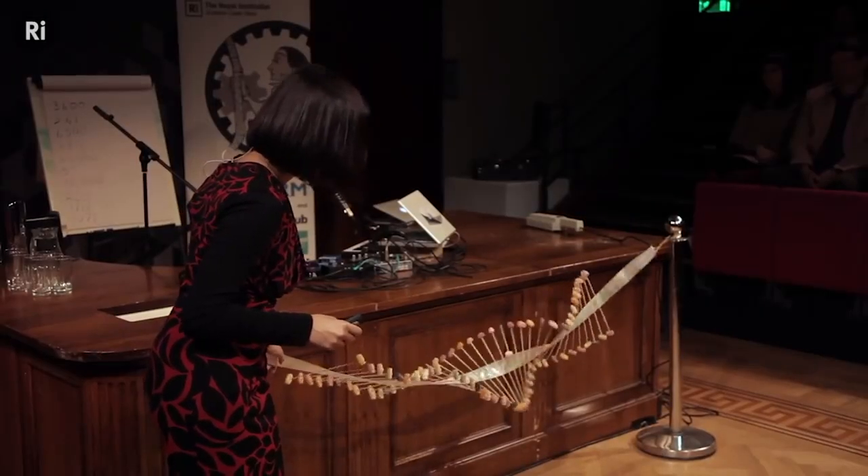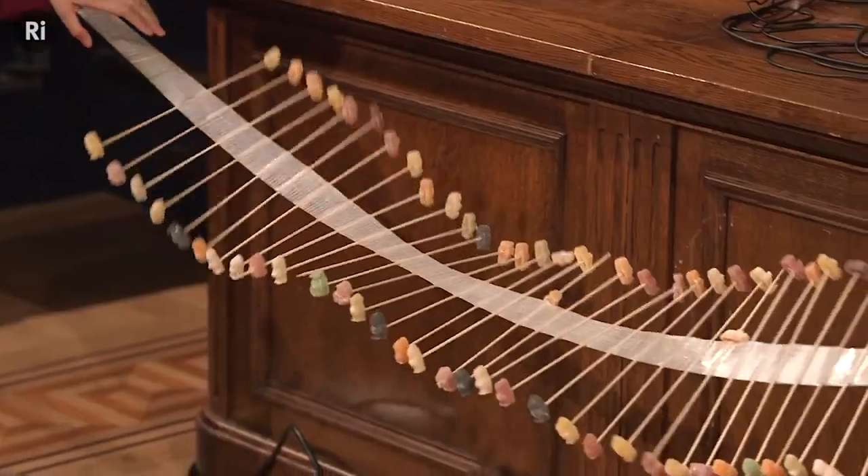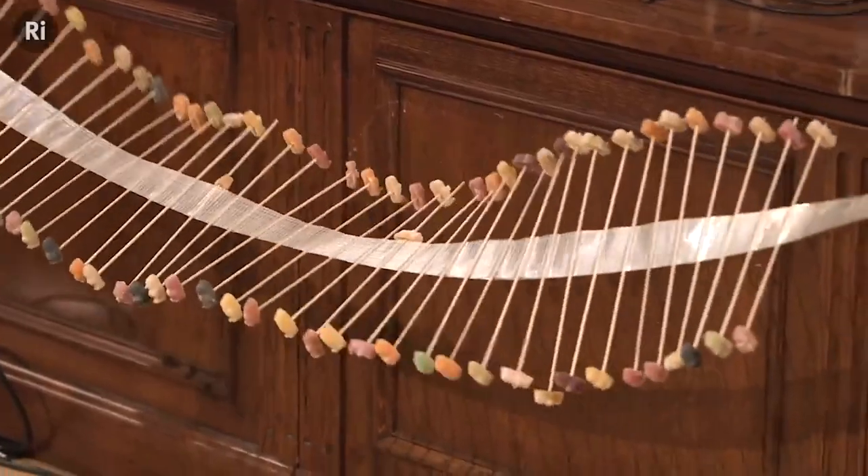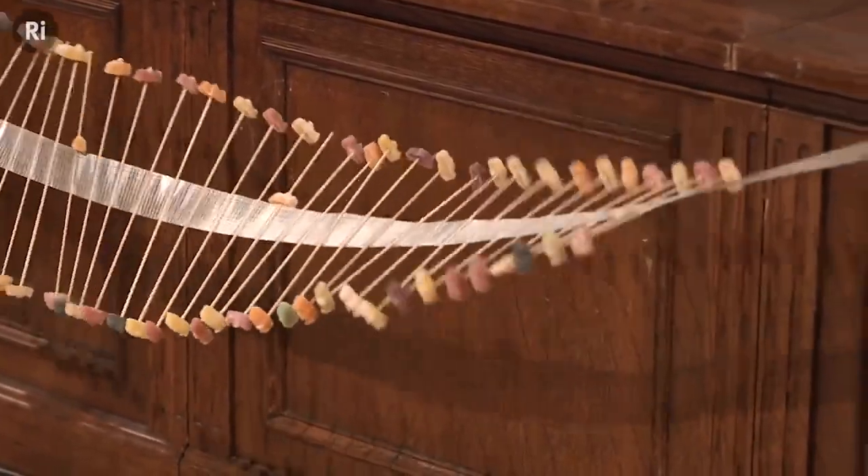This Jelly Baby bridge is great to show you the wonderful wave motion that you can get in a bridge, which we call the torsional mode of resonance.